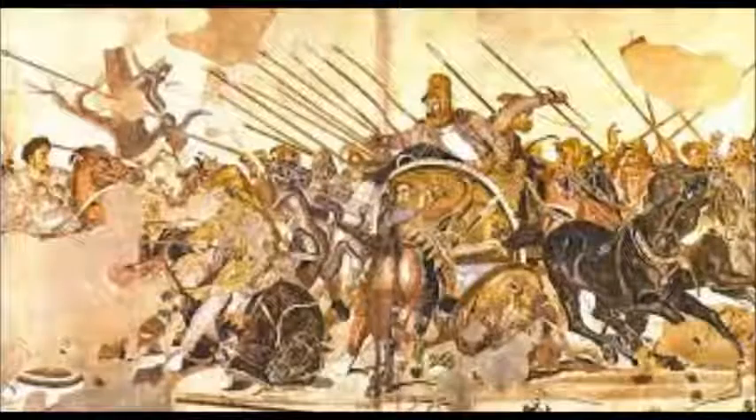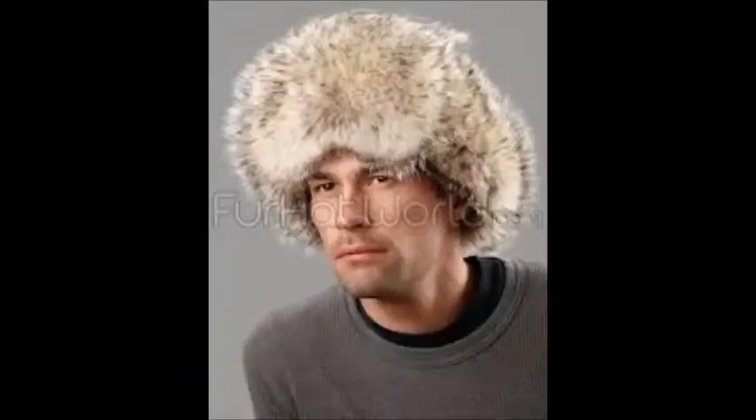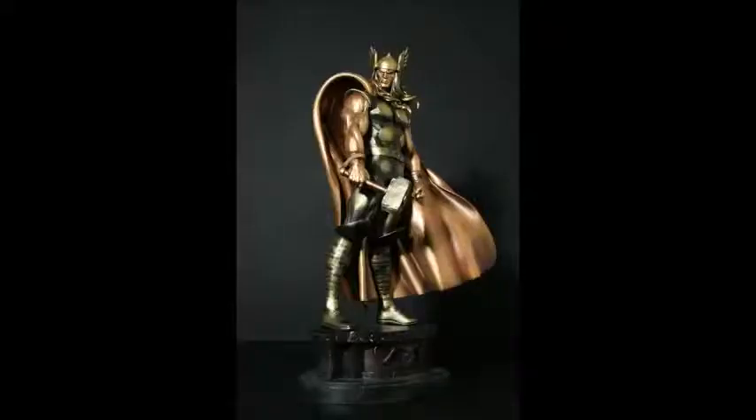What did they trade? Art, carpet, tapestries, embroideries, silk, lacquerware, sable fur, fox fur, badger fur, jade, semi-precious stones, and bronze.